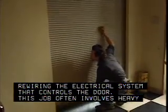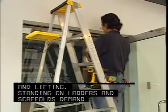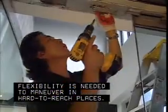This job often involves heavy physical labor with bending and lifting. Standing on ladders and scaffolds demands good balance. Flexibility is needed to maneuver in hard to reach places.